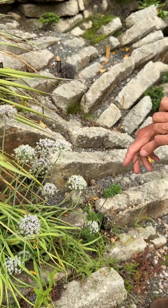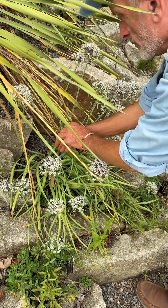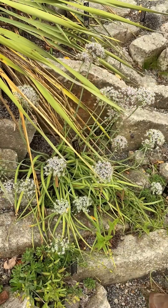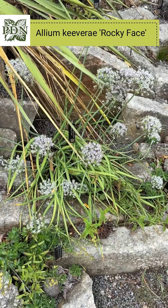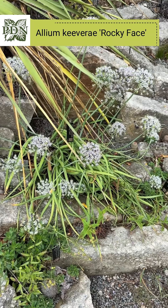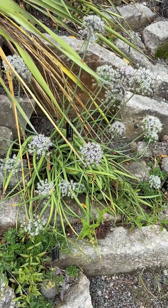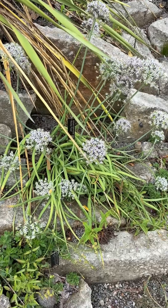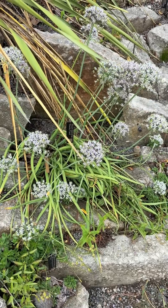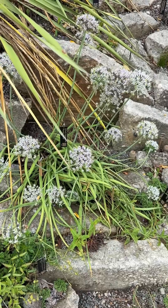I don't know anything about her. It's native to only two counties in North Carolina — Alexander and Wilkes County in the northwest Piedmont. It occurs on thin soil around rocky outcrops. We are growing it in our crevice garden in a very lean soil, and it seems to be a robust grower, really easy.